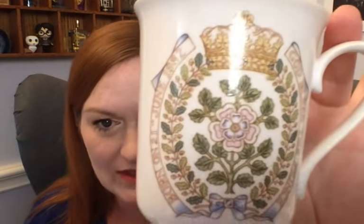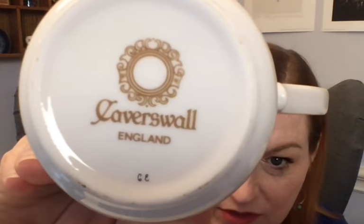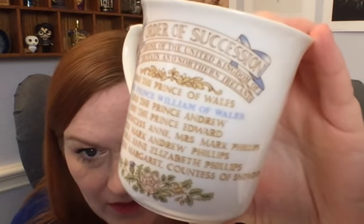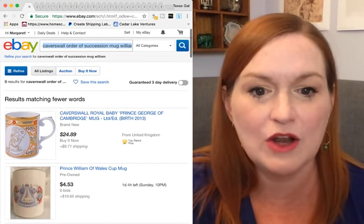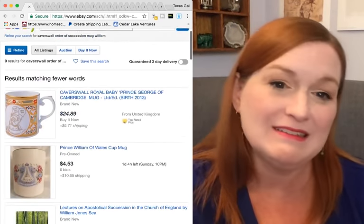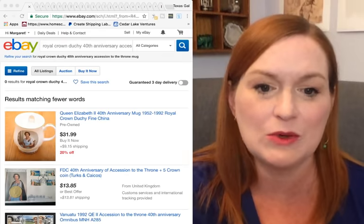Here's another one — it's got a crown and rose design, made by Caverswall, and it shows the line of succession. This is a commemorative cup for the birth of Prince William of Wales. I was looking for this mug on eBay but it wasn't worth a lot when I searched it. I think I closed out of that window — but yeah, this is probably one that won't end up getting listed.